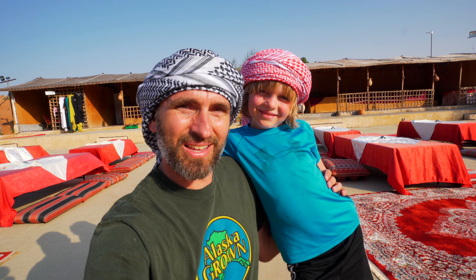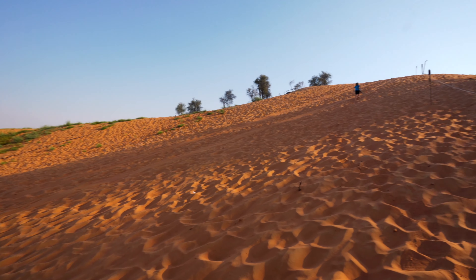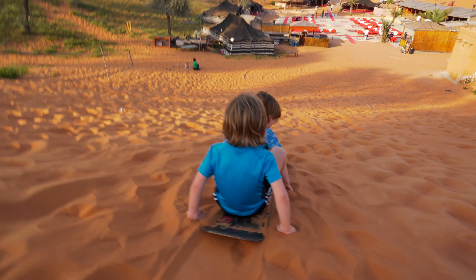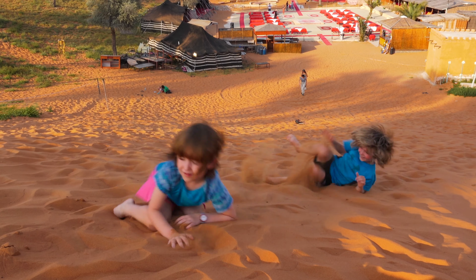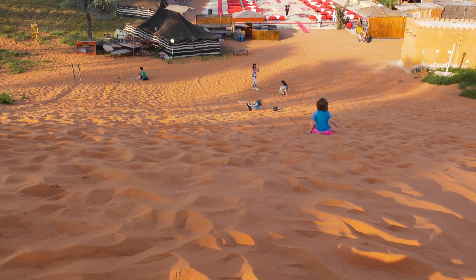I think we're settling into the UAE lifestyle. We're going to go check out some sandboarding next. After playing, it's camel time.